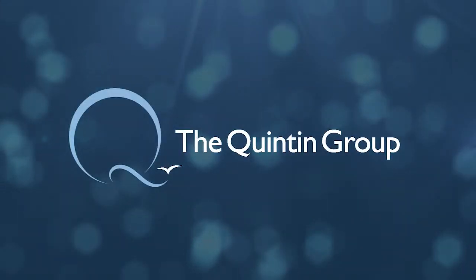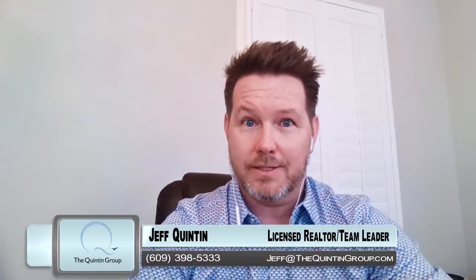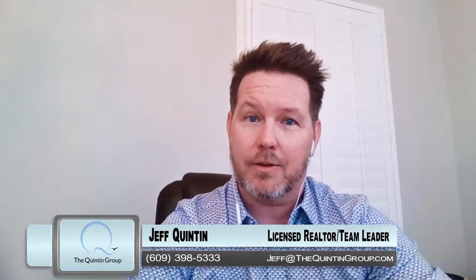Hey, today we're going to talk about escalation clauses and how to win the deal by putting in an escalation clause. Hey everyone, welcome back. This is Jeff Quinton at thequintogroup.tv. Today we're going to talk about escalation clauses — one of the strategies to use so that if you're a buyer looking to win the deal when you're up against multiple offers, we're going to consider using an escalation clause.